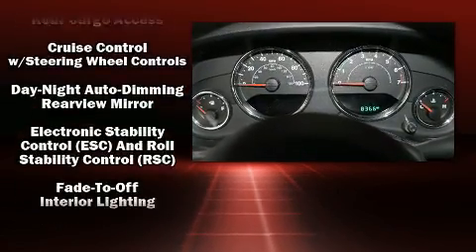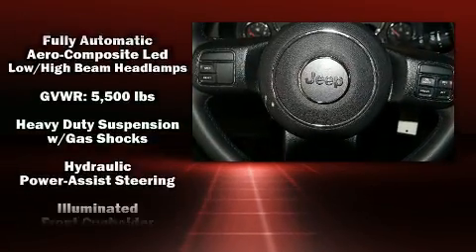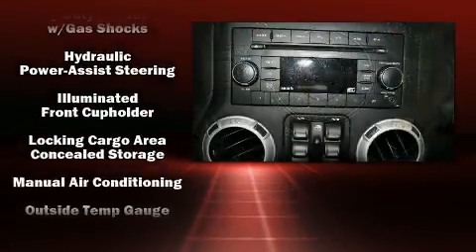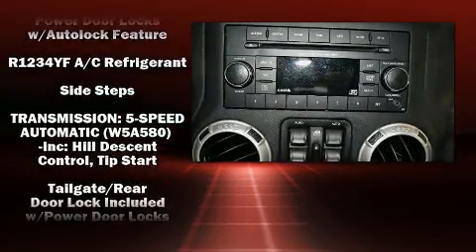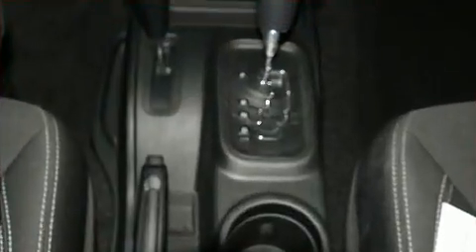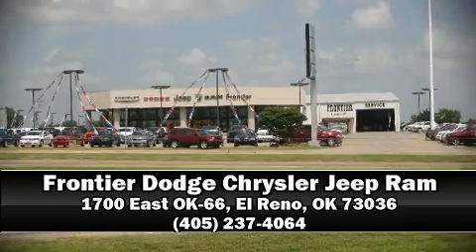Jeep also prioritized safety and security with features such as dual front impact airbags with occupant sensing airbag, integrated rollover protection, traction control, brake assist, a panic alarm, and four-wheel disc brakes with ABS. Please don't hesitate to give us a call.